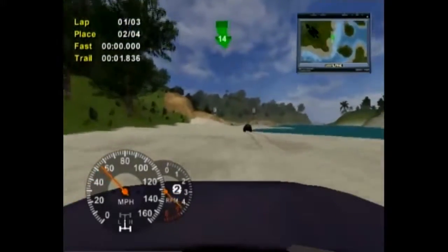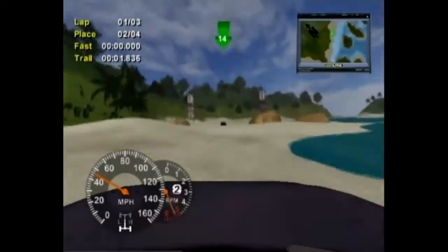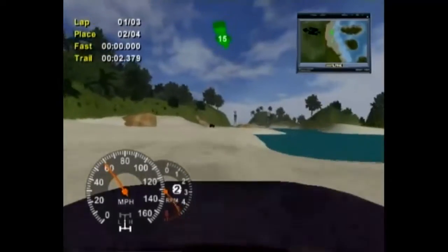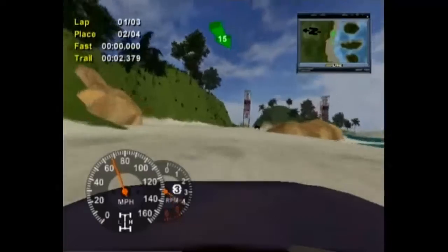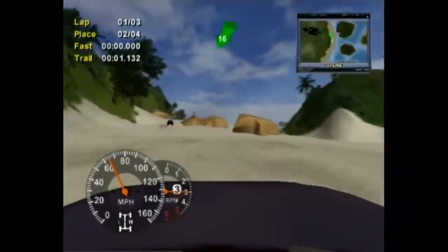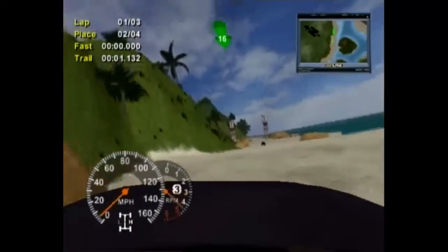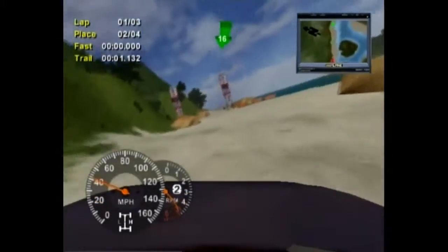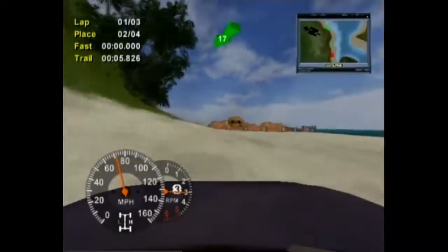I must stay on this guy's tail — I'm in second, so let's see if I stay on pace. I'm going to have good faith. I'm in second right now. Wow, this is a long track — a very long track. Oh, I hit the rock! I was not meant to do that.